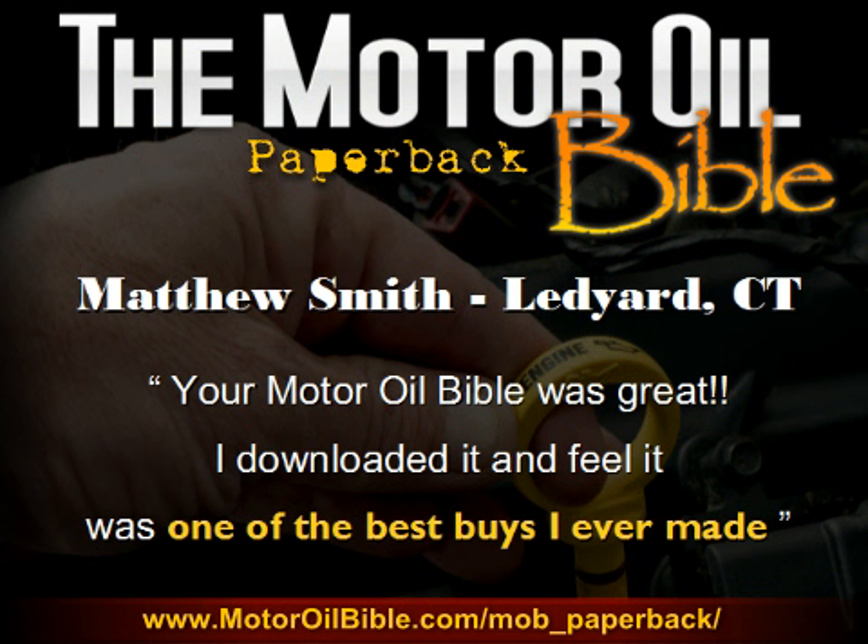It's important to note that the testimonials you just heard, as well as many of the other ones you may have seen regarding the Motor Oil Bible, are nearly all in regards to the previous version of the book, which was a much shorter edition with a lot less content, wasn't formatted nearly as well, and wasn't as easy to navigate. Quite frankly, it was nothing close to the value you're receiving with this current version. So I really do feel that once you've received your copy, I can almost guarantee I'll be receiving a testimonial from you as well that may be even more enthusiastic than those I've received thus far.